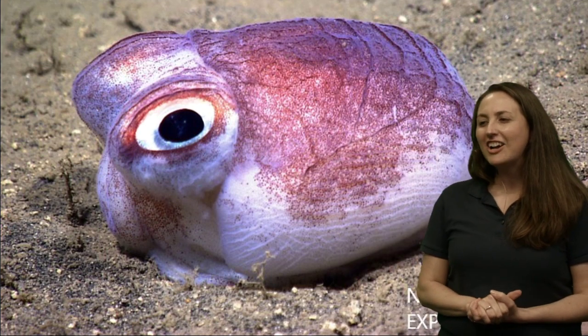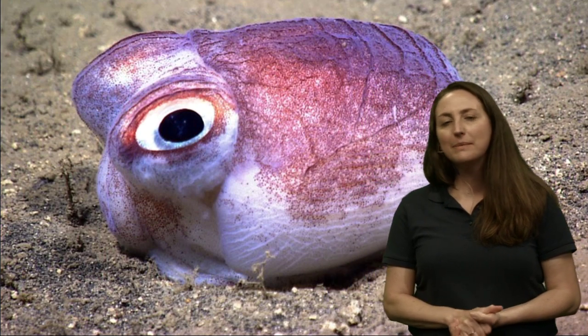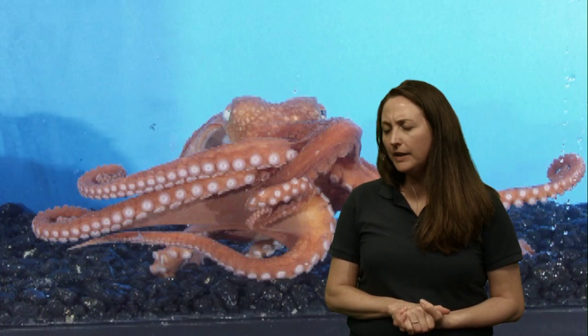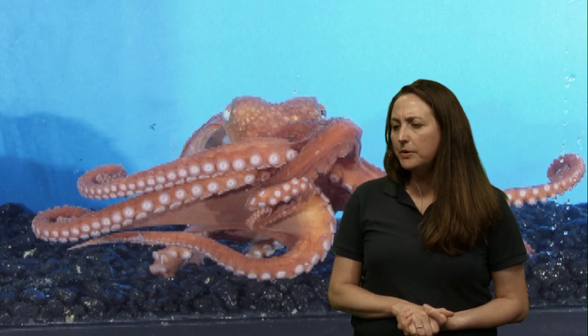Kartik asks: are octopus and squid in the same family? Yes, great question — the name of this group is cephalopods. And Miss Santadino's class from Arroyo Elementary asks: does an octopus remember people, and do they know the people who take care of them at the aquarium?